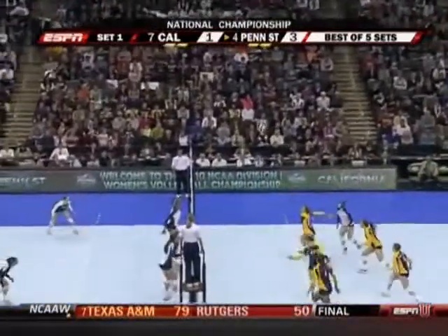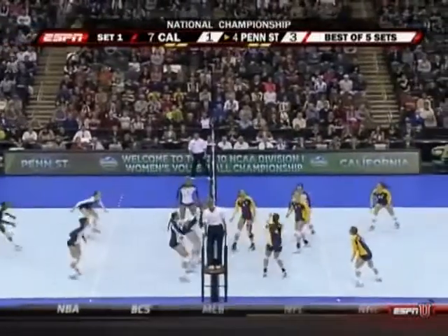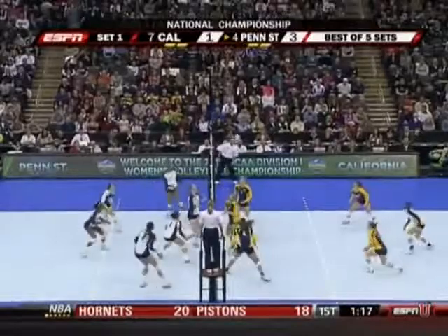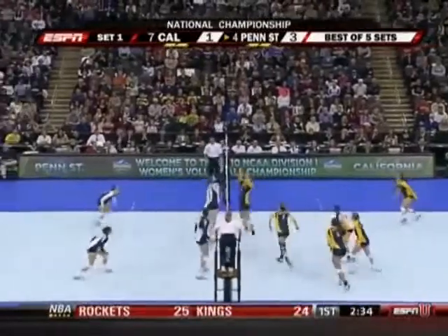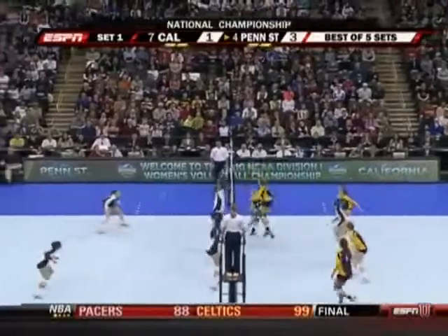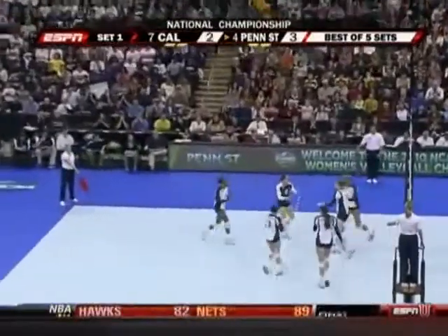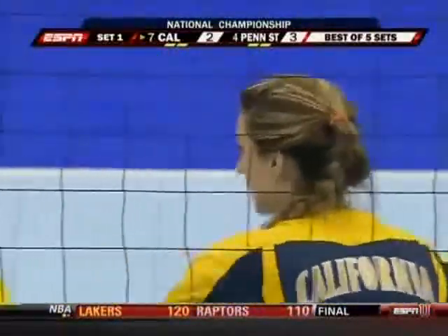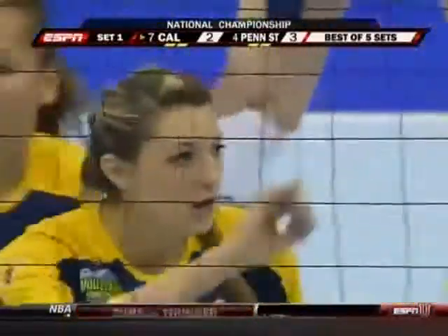The serve from the freshman. Shannon Hawari has it stuffed right back. Penn State showing why they are one of the top blocking teams in the country. That's been a major part of this dynasty over the last four years. And the slam in the middle from Hawari, number 16 there for Penn State.